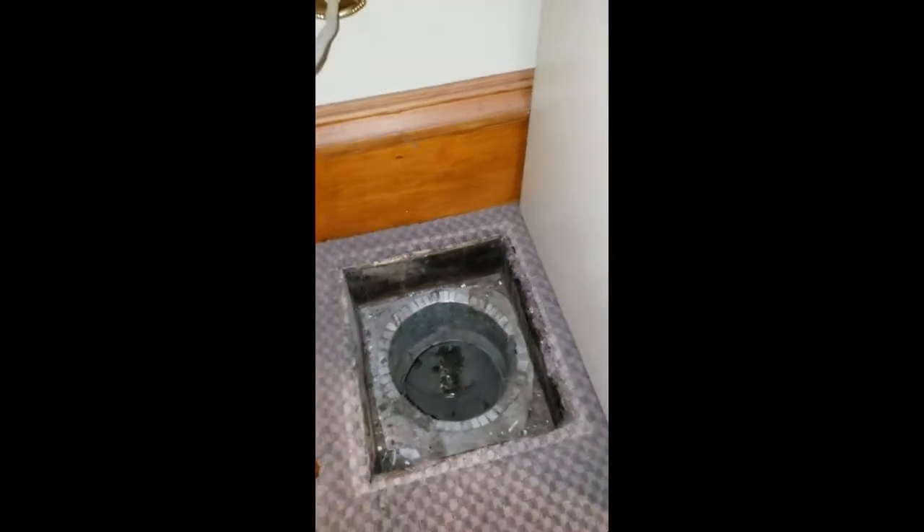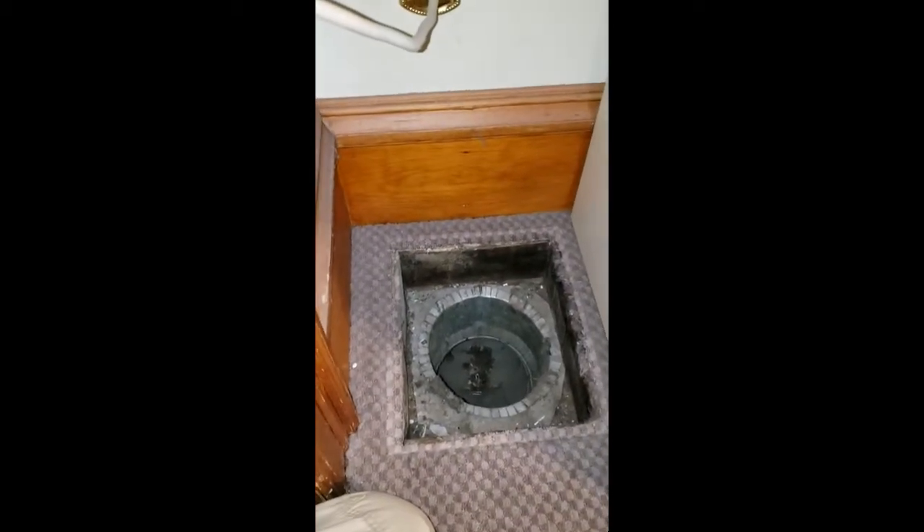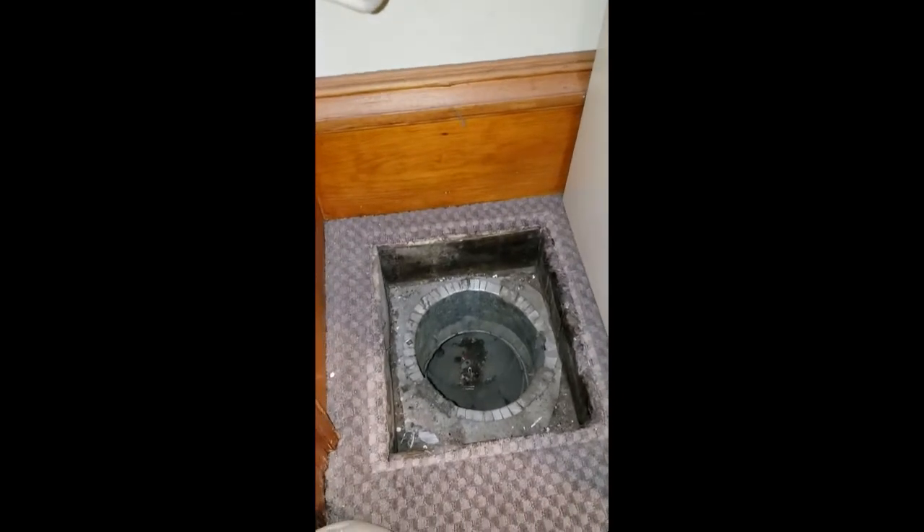Hey, this is Brandon Kirk. I'm with Planet Duct Air Duct Cleaning in Colorado Springs, and today we're working on a Victorian house with three furnaces.